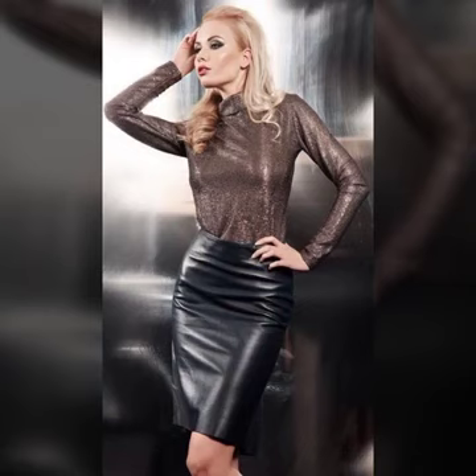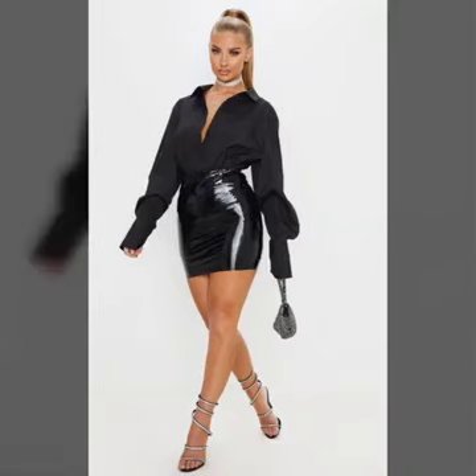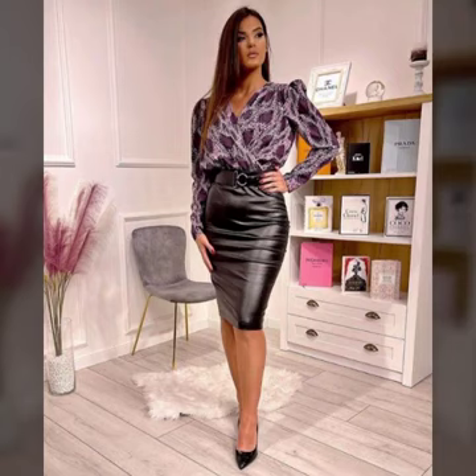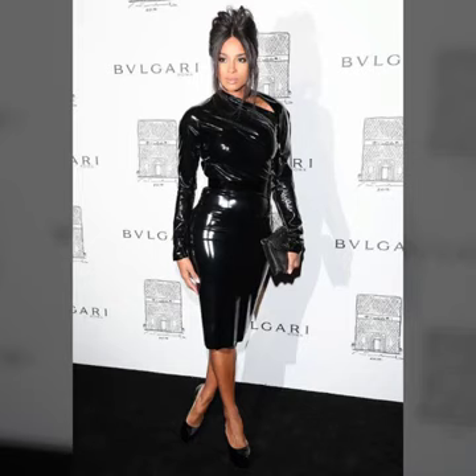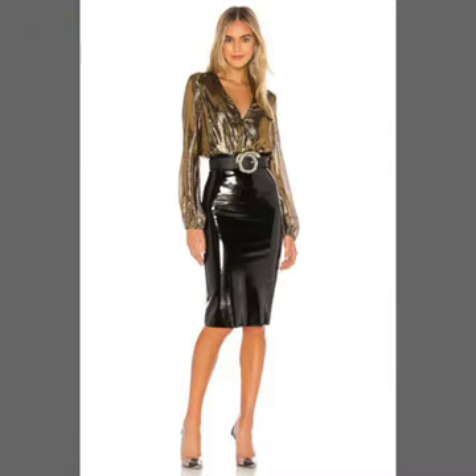Very stylish skirts you will see in this video, like mini skirt, long skirt, and pencil skirt. And very beautiful tops with skirts, like boxy top, baggy top, crop top, and high-low top. So beautiful designs of front tie top, and many more varieties of skirts with designer tops you will see in this video.